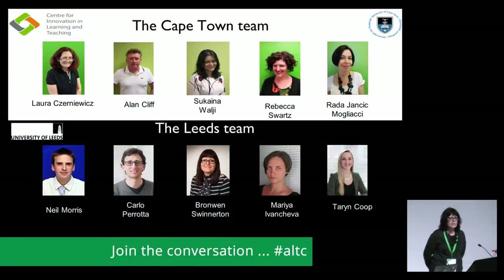It's funded by ESRC and NRF. We have a Cape Town team who are funded by the National Research Foundation in Cape Town, and we also have the Leeds University team which is funded by the ESRC.